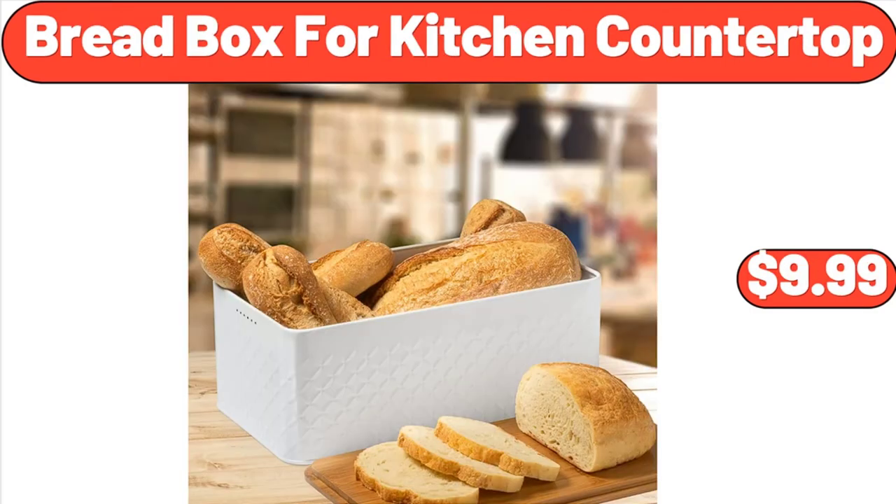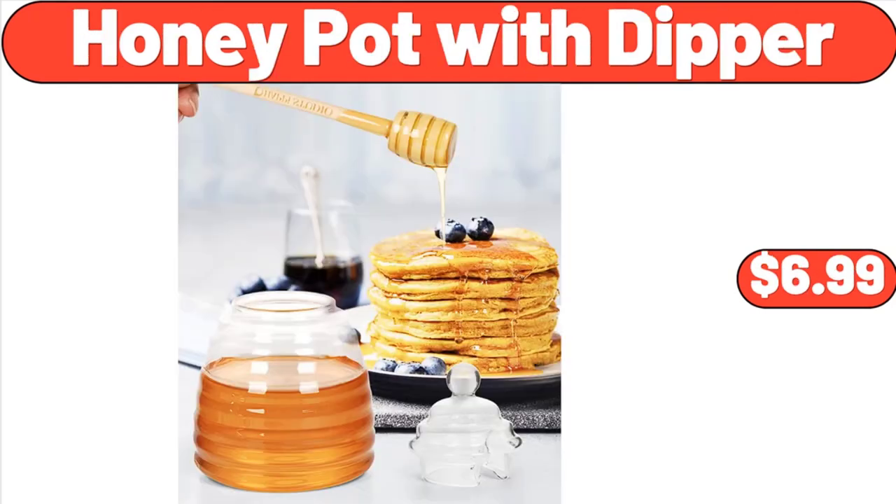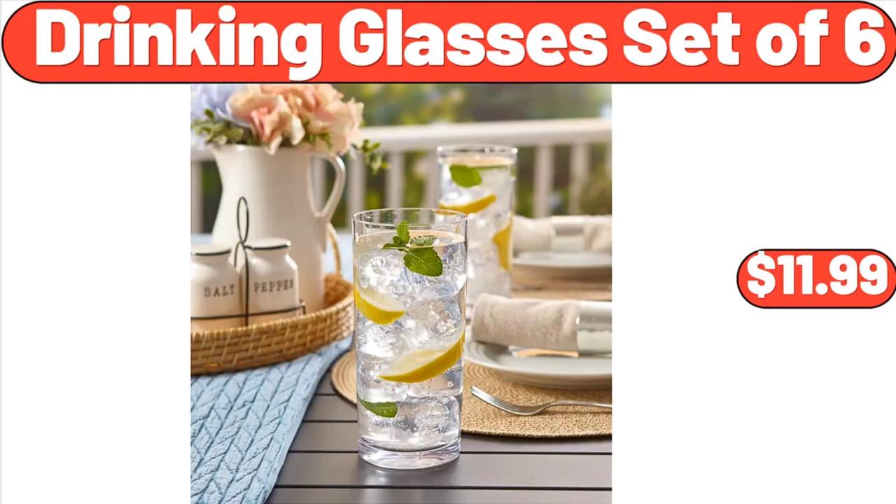Bread Box for Kitchen Countertop, $9.99. Coffee Mug Set of 4, $18.99. Honey Pot with Dipper, $6.99. Drinking Glasses Set of 6, $11.99.